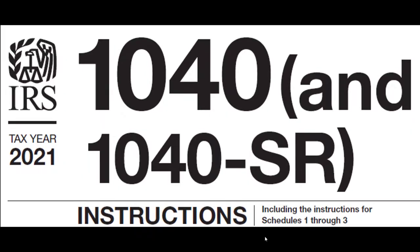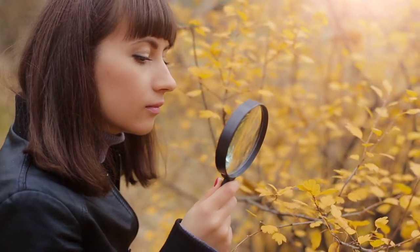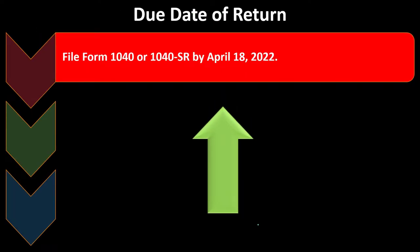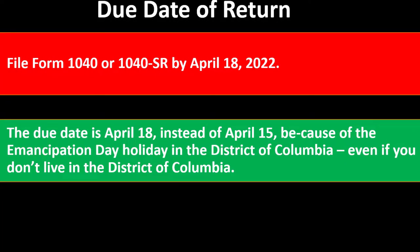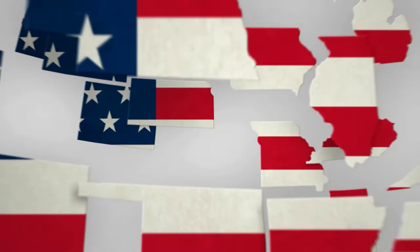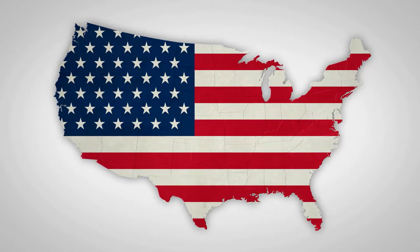This information can be found on the instructions to Form 1040 found on the IRS website irs.gov. Due date of return: File Form 1040 or 1040-SR by April 18th, 2022. The due date is April 18th instead of April 15th because of the Emancipation Day holiday in the District of Columbia, even if you don't live there. If you live in Maine or Massachusetts, you have until April 19th, 2022, because of the Patriots Day holiday in those states.